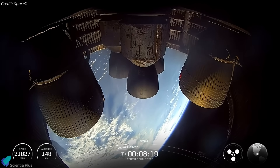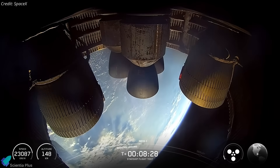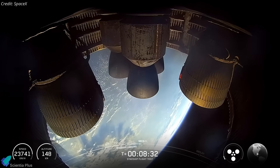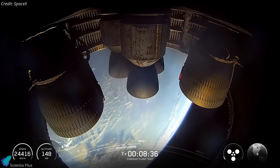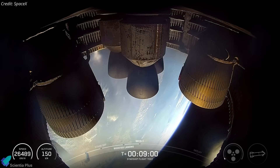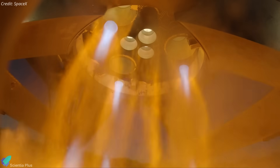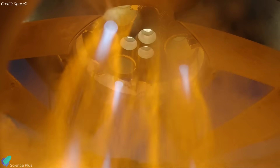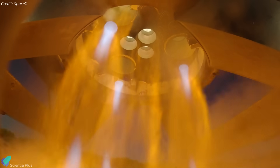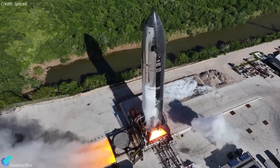In Flight 9, the thermal hotspot emerged late in the ascent burn and didn't impact performance. But had it appeared earlier, it could have led to an engine failure and potential explosion, similar to Flight 8. This suggests that while the mitigation measures were partially effective, they didn't completely eliminate the issue. SpaceX will use the static fire test of Ship 36 as an opportunity to further diagnose and address this recurring anomaly, ensuring it doesn't evolve into a mission risk in future flights.